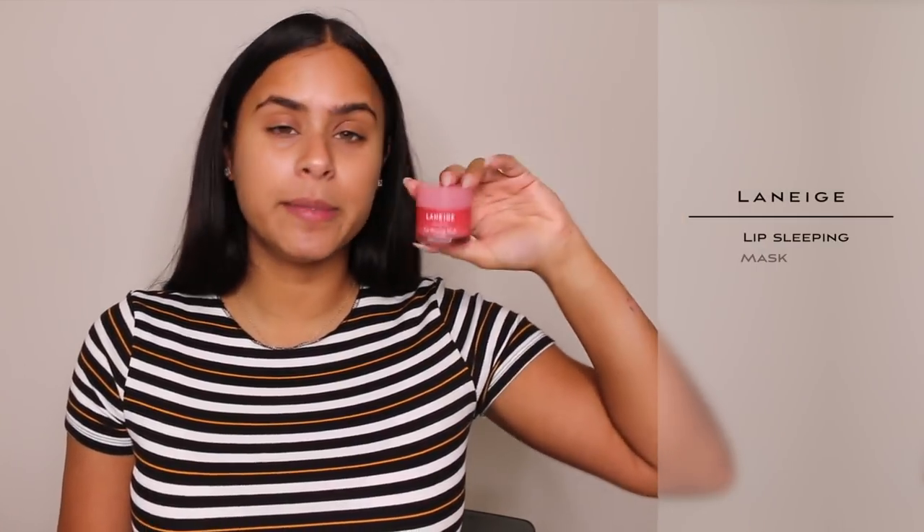Before I do my makeup, I always like putting something really moisturizing on my lips. Today we're going to be using the Laneige Lip Sleeping Mask. I love this stuff. It brings so much product. It's really moisturizing and it smells really, really good.